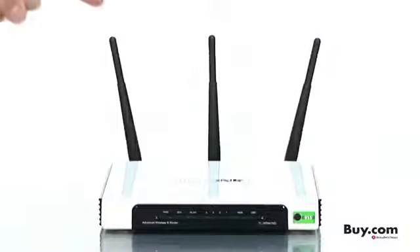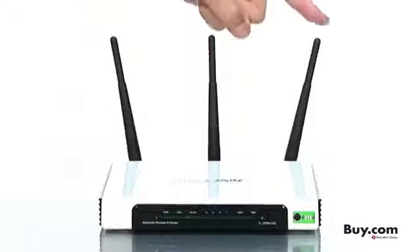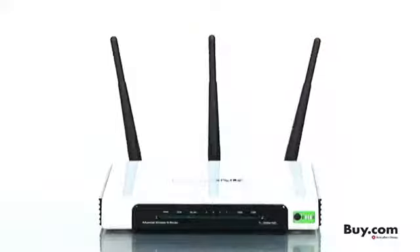The three 3dBi detachable omnidirectional antennas help significantly increase signal strength and stability.